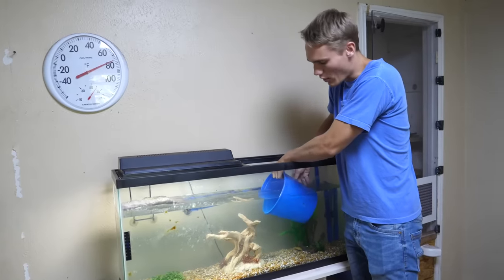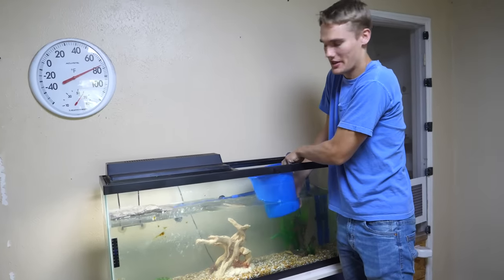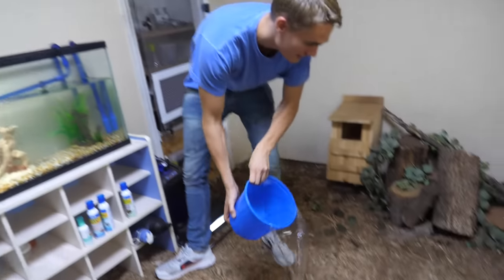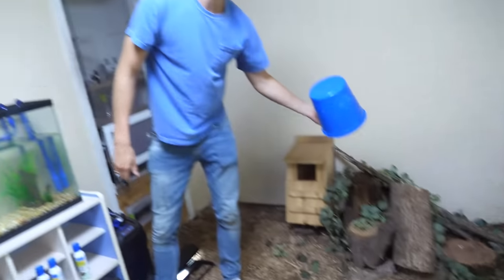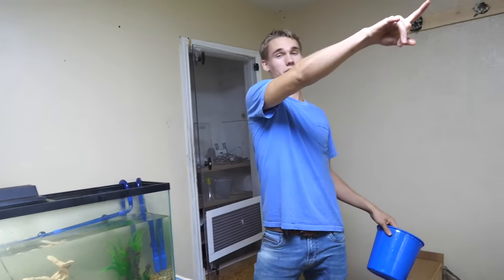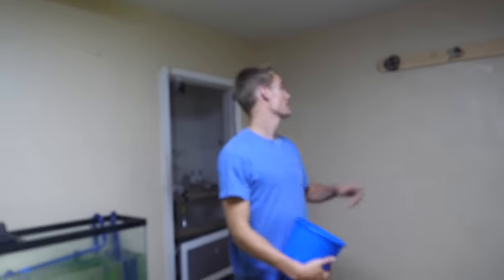The really cool thing about doing a water change in a room that I turned into a habitat is I can just dump the water on the ground, because the animals in here — including all these wasps on the window and the wasp nests right here — they need humidity.